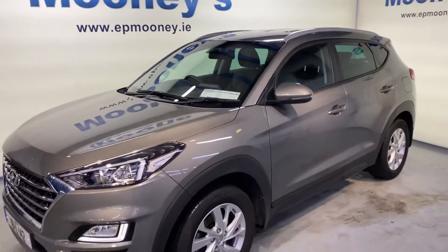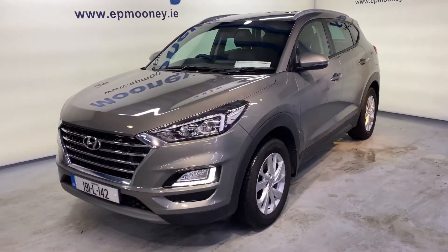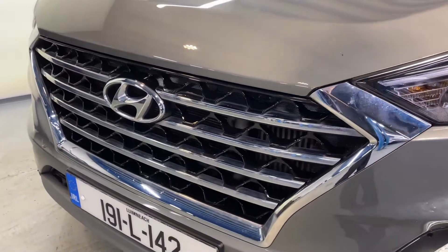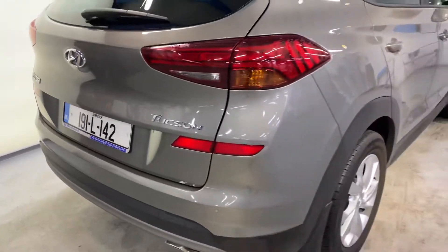Welcome to Mooney's Garage here on the Longwell Road. Today we have a showroom condition 191 Hyundai Tucson available for sale. It's the executive model. It comes nicely specced with those 17-inch alloy wheels and you've got a chrome grille on this one.